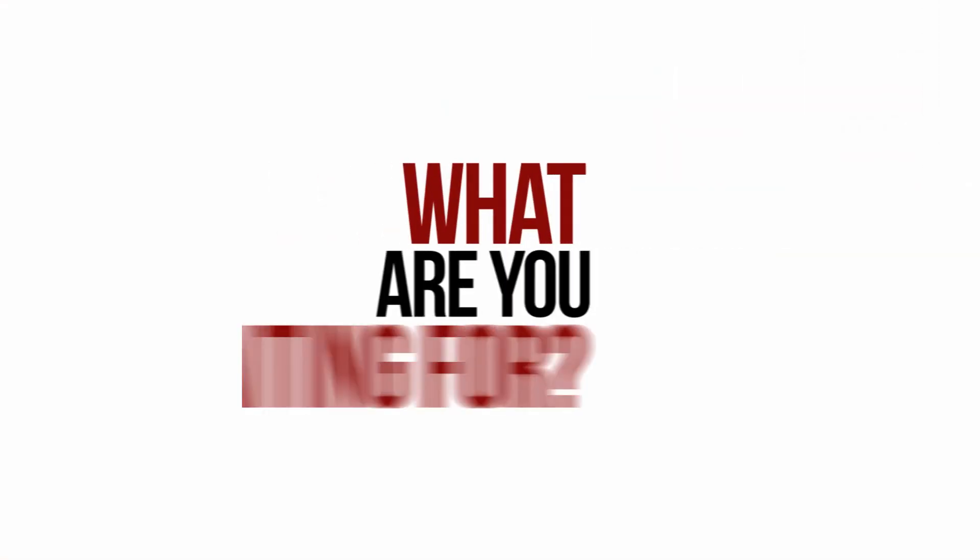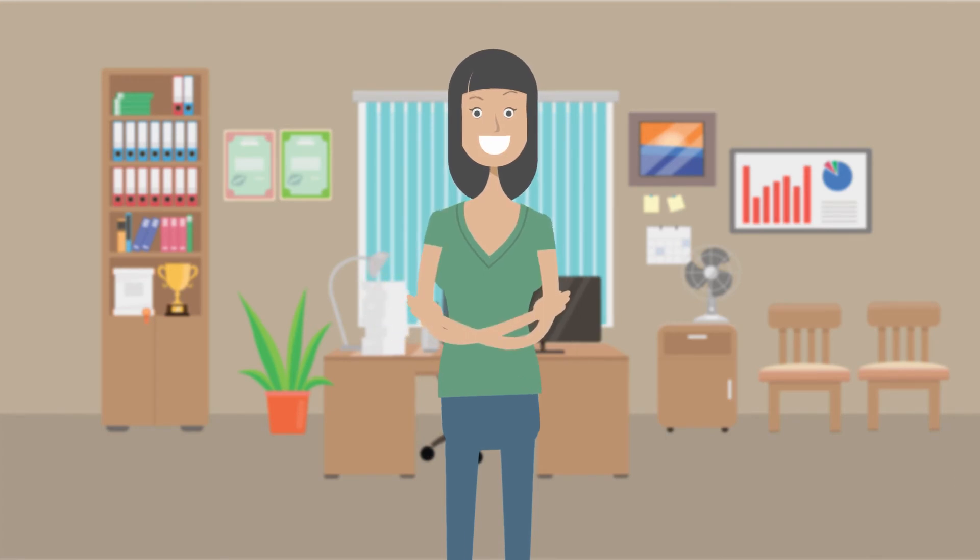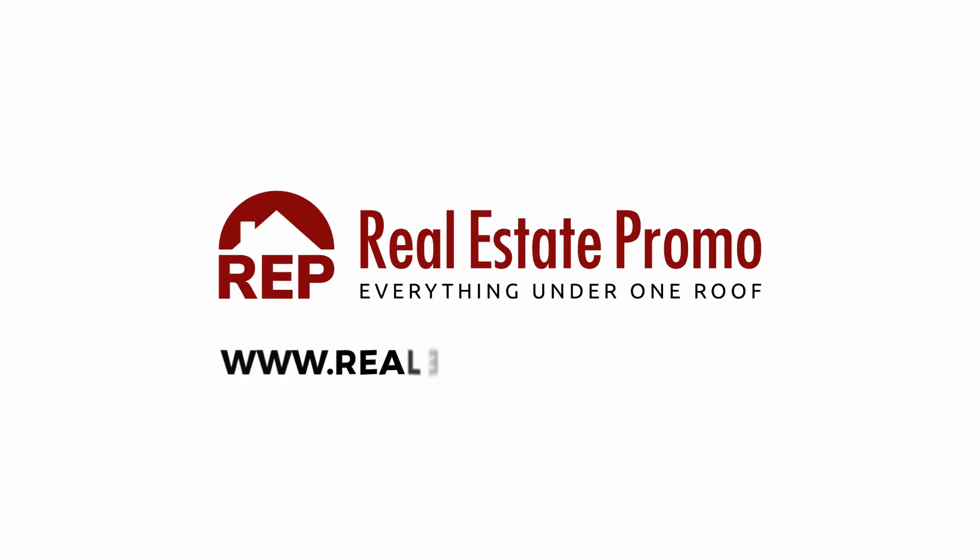So what are you waiting for? Start making offers like a pro today. Visit realestatepromo.com today to get started.